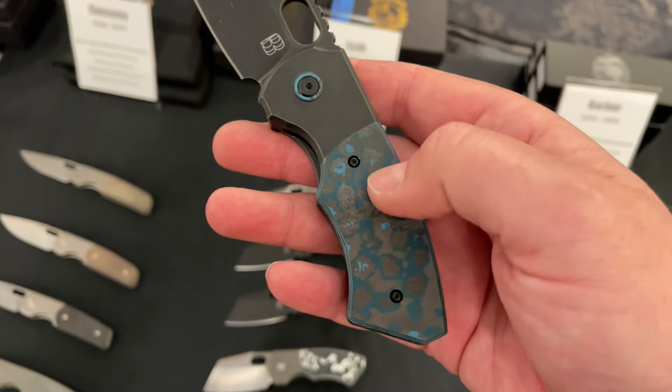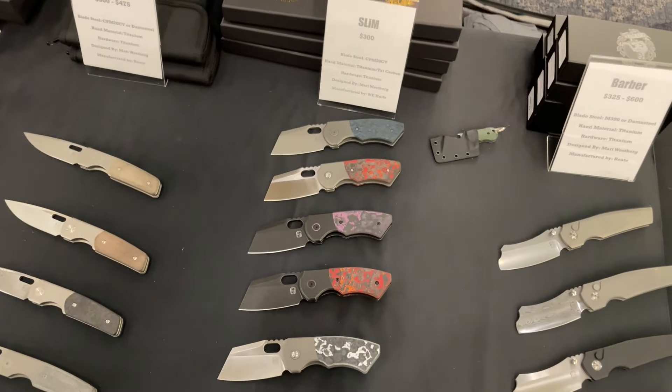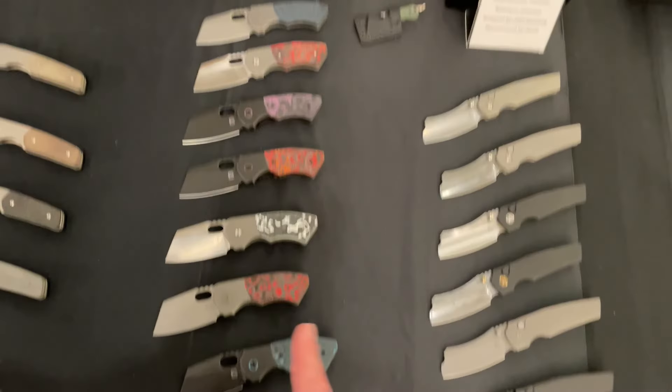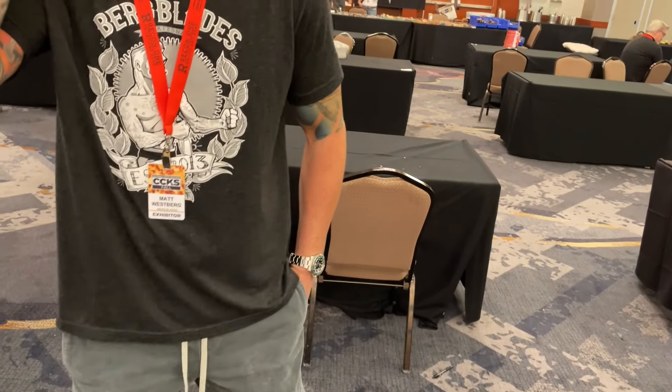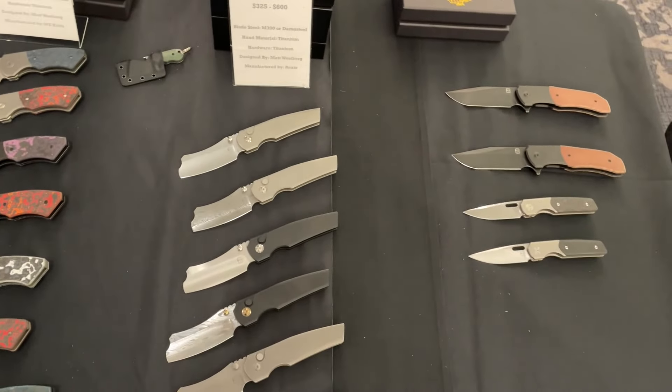I think this is my favorite of the colored carbon fiber — is that arctic blue? Yeah. I have that same material on a knife from Eric Oaks that he gave me for the channel, and it was originally going to be a giveaway — nope, it's one of my personal favorites.